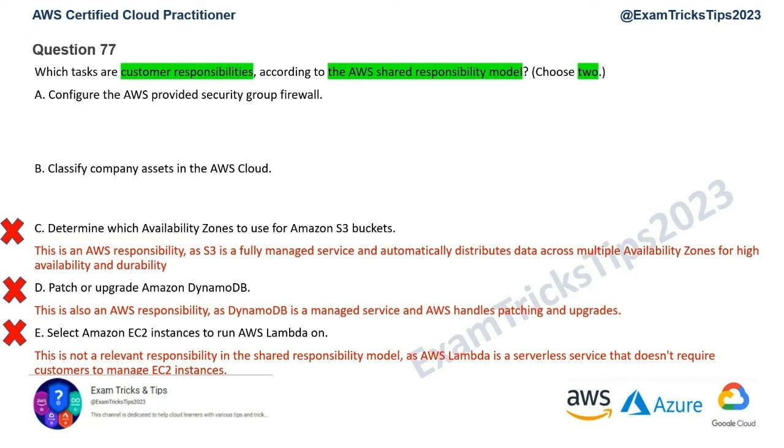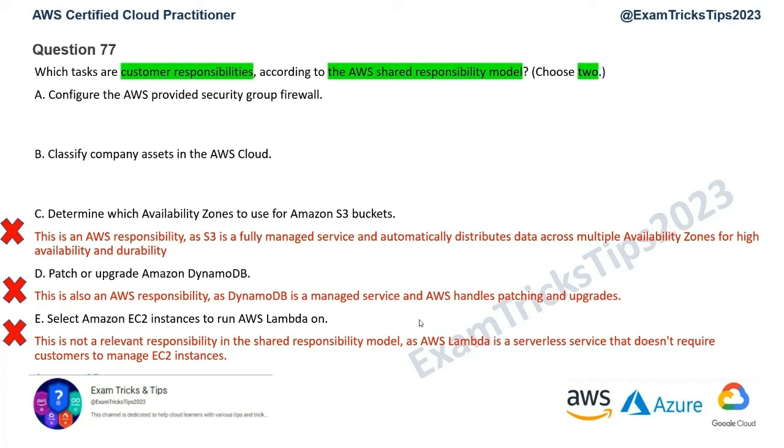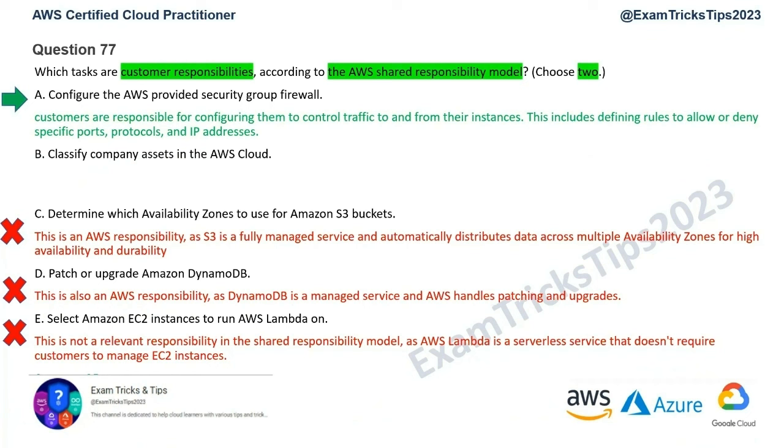Let's evaluate options A and B to confirm they're correct. Option A is configuration of AWS security group firewall. This appears to be a correct answer — customers are responsible for configuring security groups to control traffic to and from their instances. This includes defining rules to allow or deny specific ports, protocols, and IP addresses. So Option A is one correct answer.